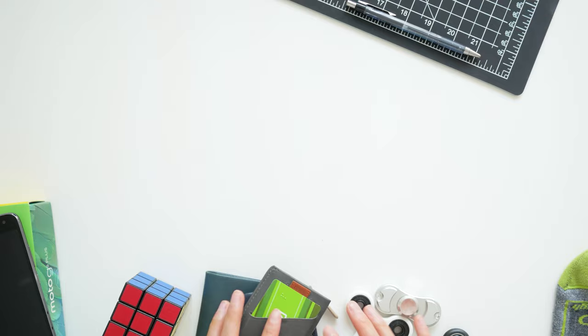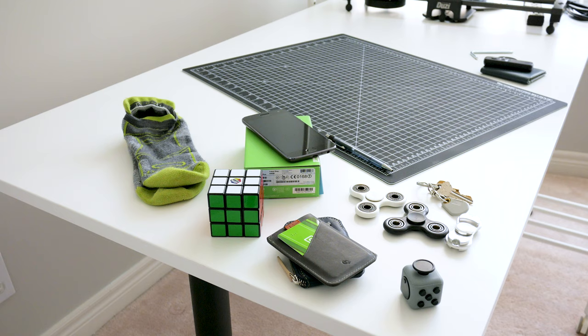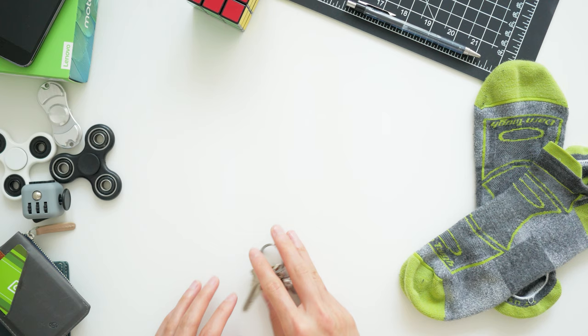So that's my spring 2017 EDC collection — a bit of an odd list of items ranging from trendy to essentials. Hope you guys enjoyed this one, you know what to do and I'll see you in the next video.